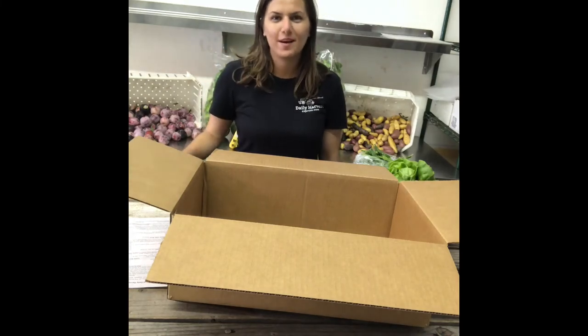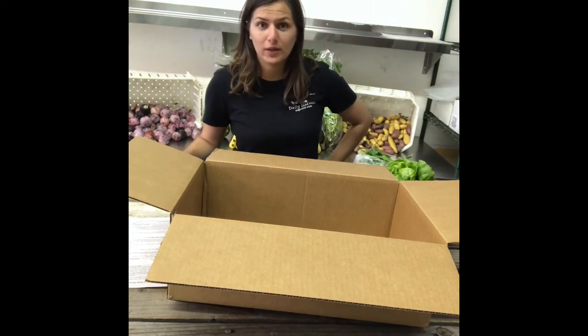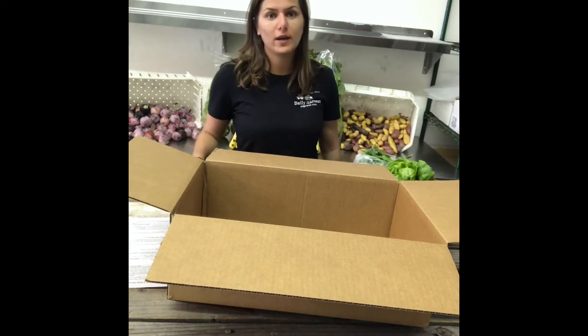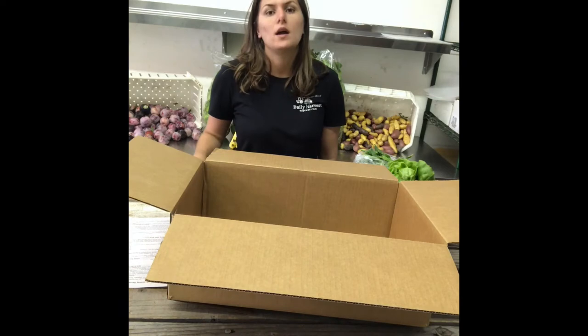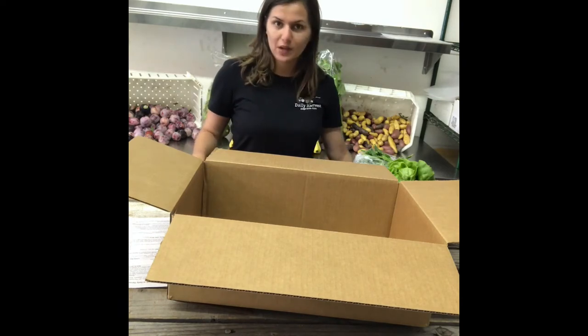Hey everyone, it's Sonia back again from Daily Harvest Express. In case you haven't received your farm boxes this week, check out this video to see what kind of fruit and veggies you have. Or if you're getting your delivery tomorrow — some of you will get it on Wednesday, and some of you will get it tomorrow. In case you're wondering what's in your box, I will show you.